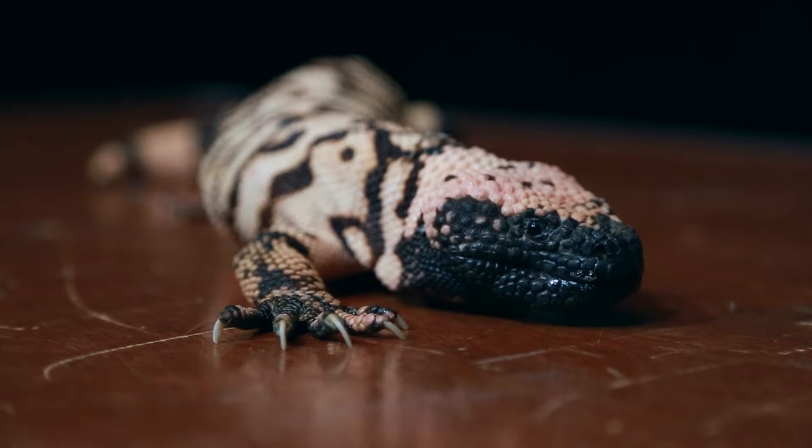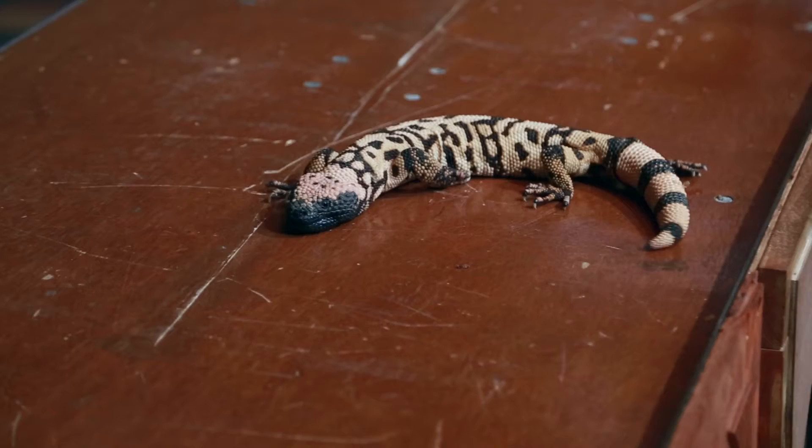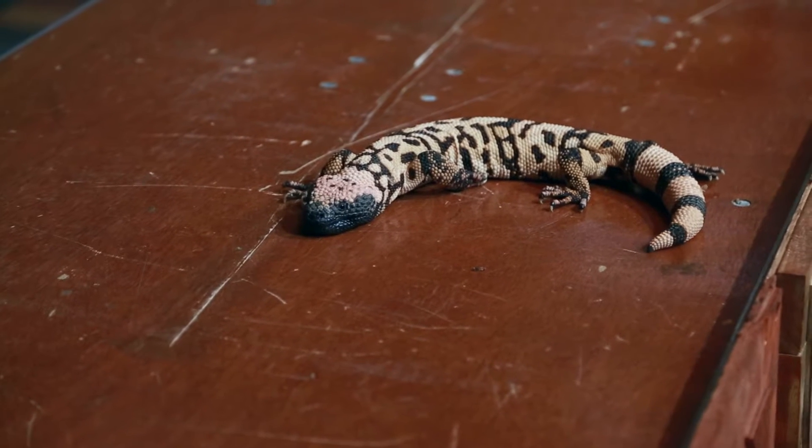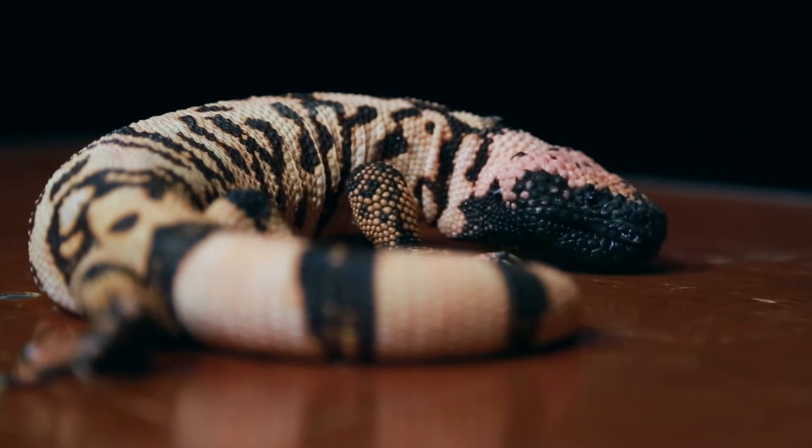Gila monsters are a native reptile that we find here in southern Nevada. What's really cool about them is that they're one of only two venomous lizards that are found in North America.